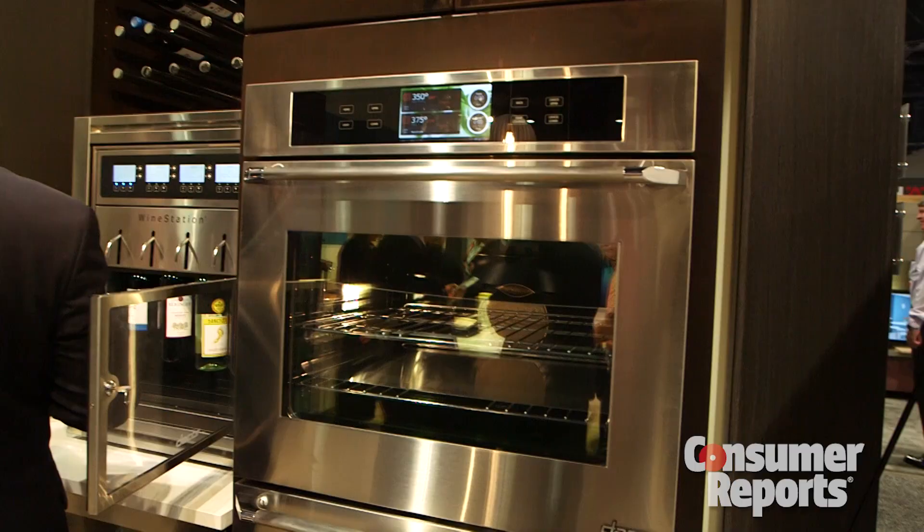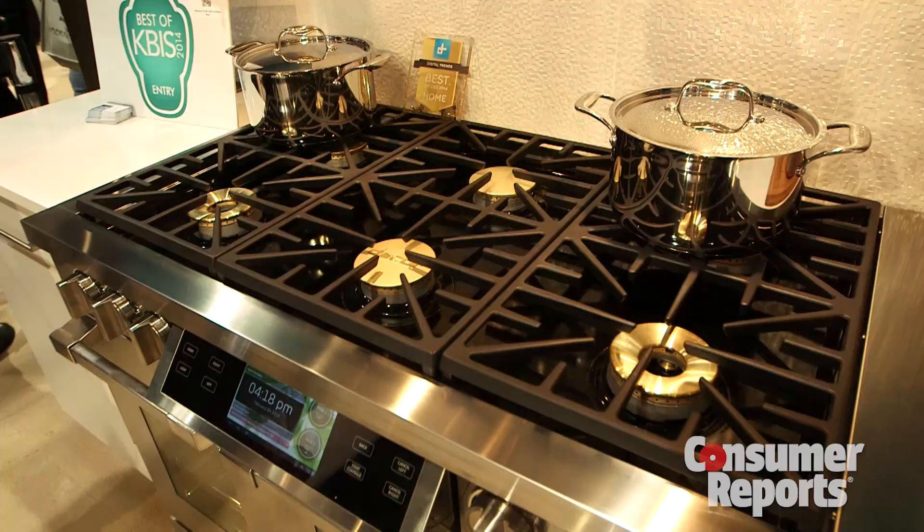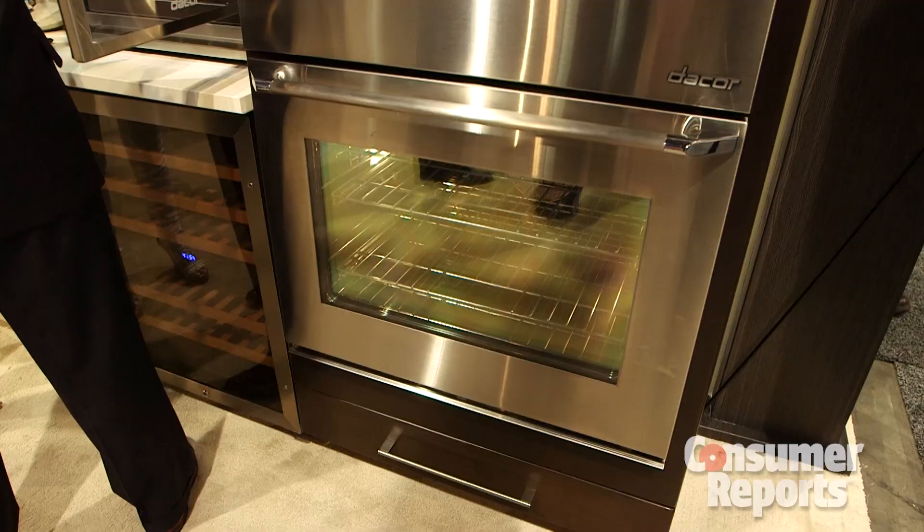You'll pay $4,300 for the single wall oven, $7,400 for the dual wall oven, and $12,000 for the dual fuel range. We'll see whether Decor's ranges and wall ovens live up to their promises in our tests.